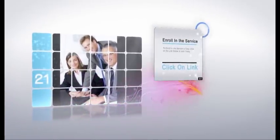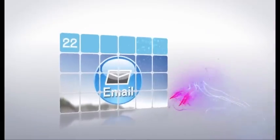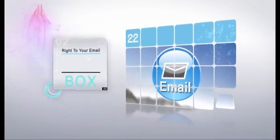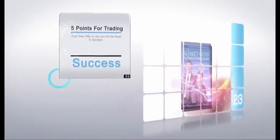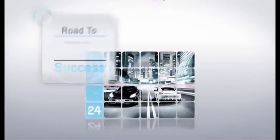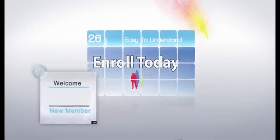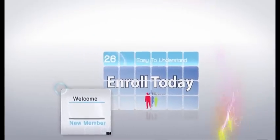Enrolling in the service is easy — simply click on the link below to subscribe, and your weekly alert will be delivered right to your email inbox. If you act now, we will include AJ's best-selling book 'The Market Guys Five Points for Trading Success.' This is a first-time offer that will get you on the road to success and keep you there. Remember: if you continue to do what you've always done, things will never change. Positive results will only come after you've taken the first step in the right direction. We look forward to having you as our newest member.